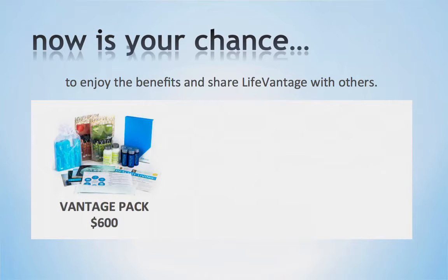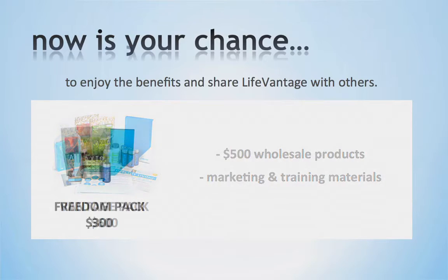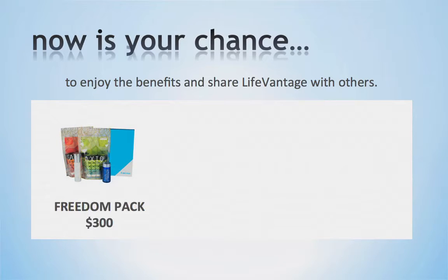The Platinum Pack also includes your very first Elite Academy ticket, which is our quarterly training program for you to invest in your education and hit the ground running. Our second option is our Vantage Pack for $600. This pack comes with approximately $500 in wholesale products and includes a variety of marketing and training materials for you to start sharing with others right away. Our third option is our Freedom Pack for $300, which comes with approximately $200 in wholesale products and a startup training kit, but does not include marketing materials.